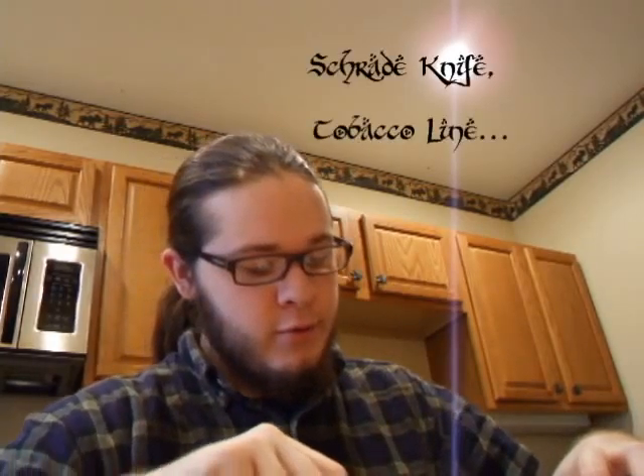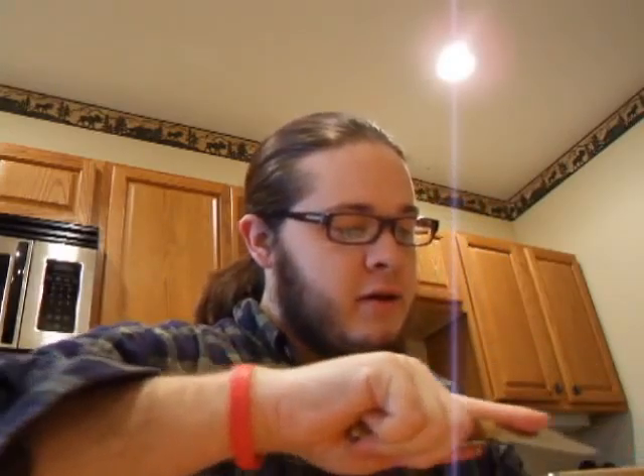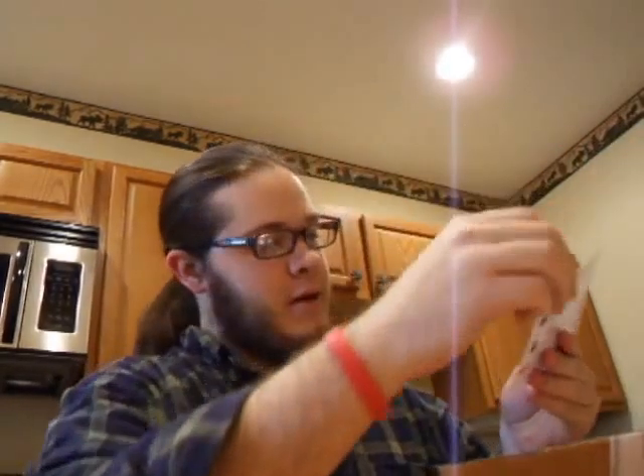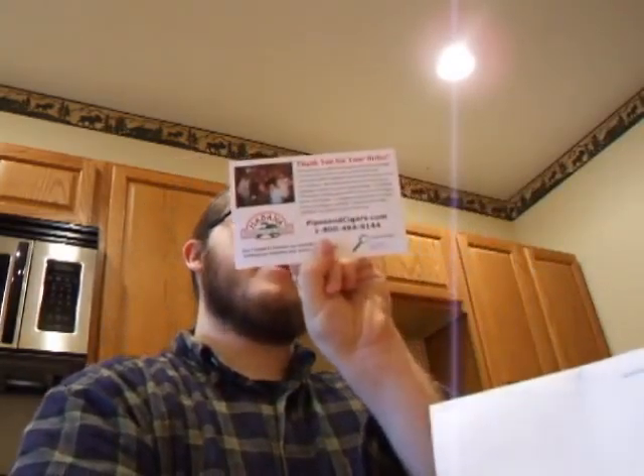I received two packages — I was actually only expecting one today. One is from pipesandcigars.com and the other one is from Jake Hackert, as I'm sure you know who he is. I'm very excited, so let's start the opening. My knife is a tobacco knife off of the Schrade line. It's not much, but everything I get is exciting to me. Nice little thank you card from pipesandcigars.com.